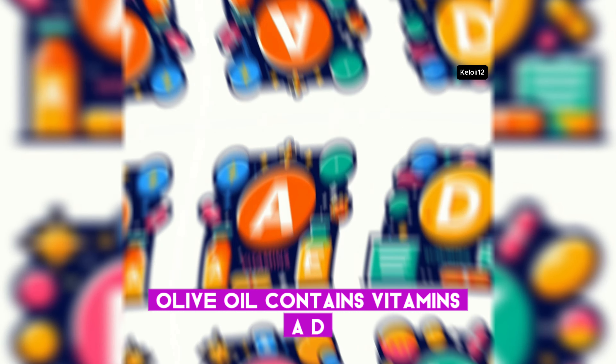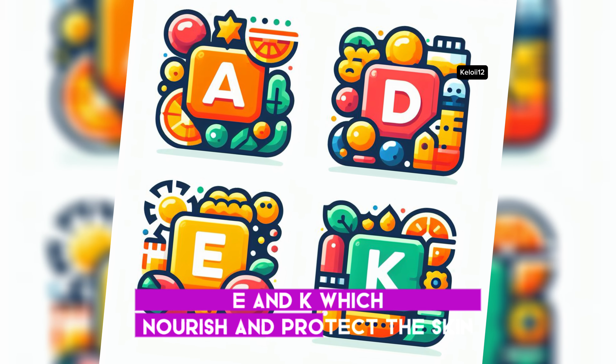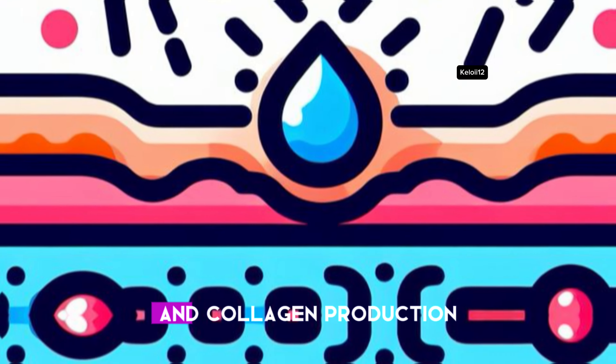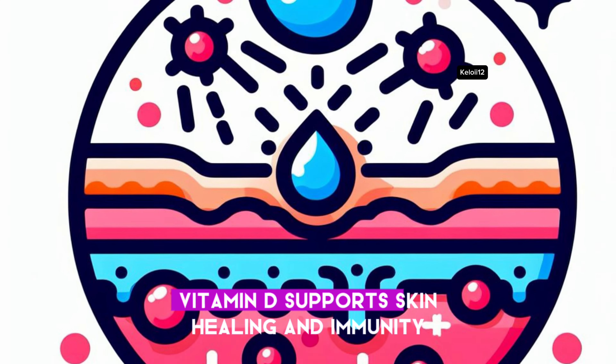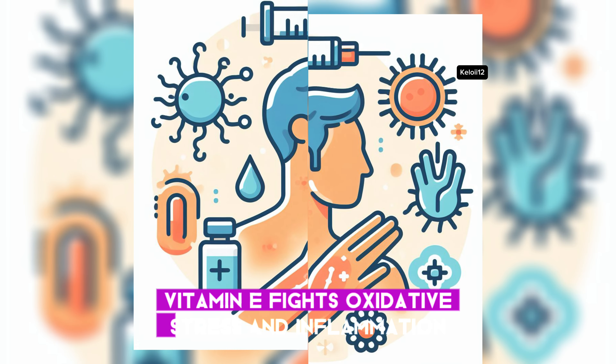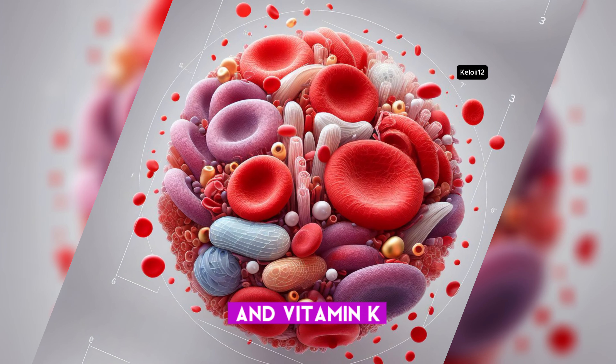Olive oil contains vitamins A, D, E, and K, which nourish and protect the skin. Vitamin A helps with cell turnover and collagen production. Vitamin D supports skin healing and immunity. Vitamin E fights oxidative stress and inflammation.